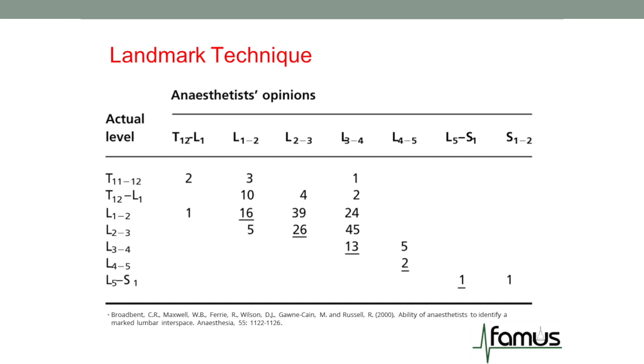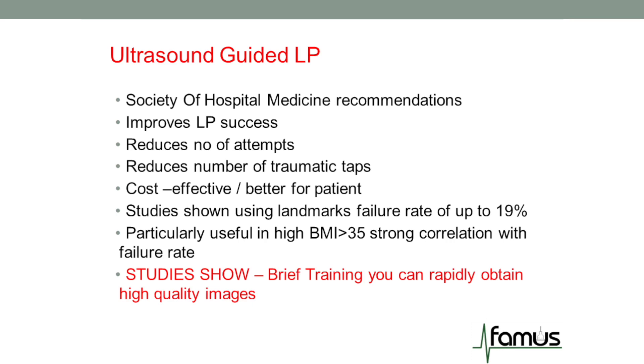Another study looked at many anaesthetists predicting where L4-L5 was. You can see again that the anaesthetists chose levels significantly higher than L4-L5 using the landmark technique. This was backed up with MRI scans showing the exact markings. This is quite serious because it shows landmark technique is suboptimal and may lead to unsuccessful lumbar punctures, with many attempts then having to be escalated to anaesthetists or fluoroscopy. The Society of Acute Hospital Medicine recommends using ultrasound guidance when carrying out any lumbar puncture, because it improves LP success, reduces the number of attempts and hence traumatic taps, and therefore reduces post-lumbar puncture headaches — making it cost-effective and better for our patients.